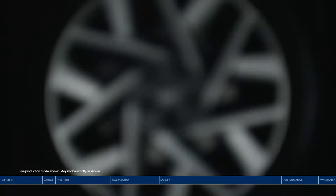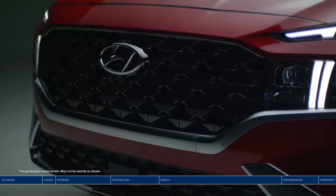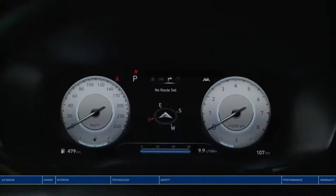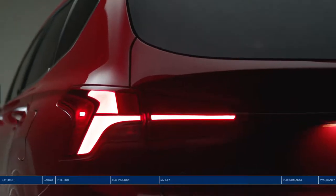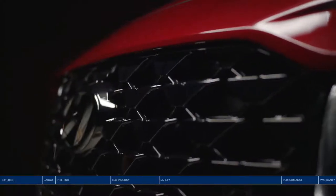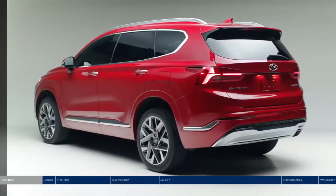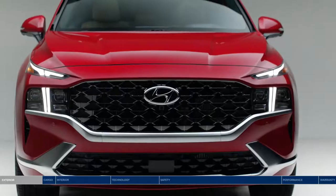Style, safety, innovation — inside and out. Rugged yet refined, sophisticated yet fun, it's everything you want wrapped in an elegant SUV design. Your journey begins with the Hyundai Santa Fe, which offers striking style from every angle.